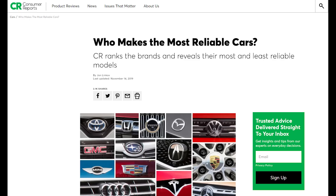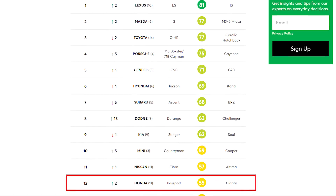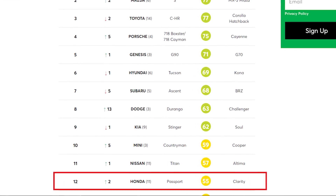According to the latest article from Consumer Reports titled 'Who Makes the Most Reliable Cars,' Honda's rank is now number 12, which is lower than Nissan, Kia, Dodge, and Subaru.